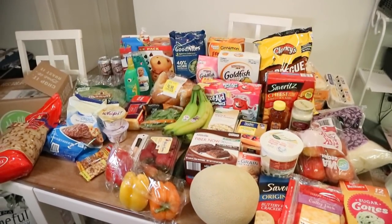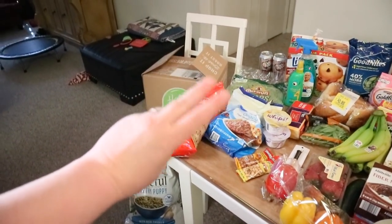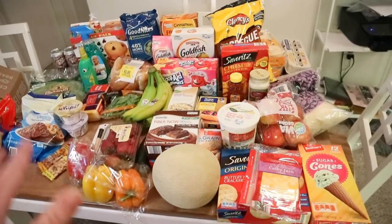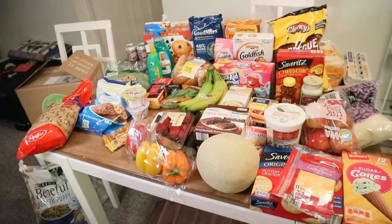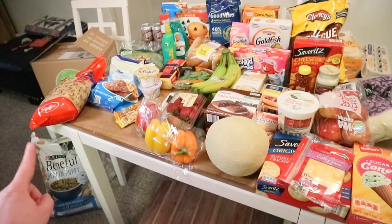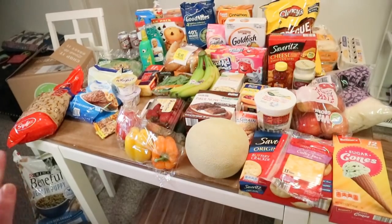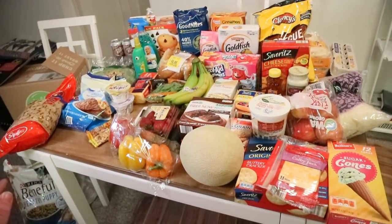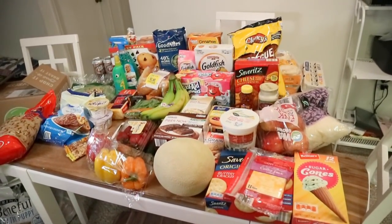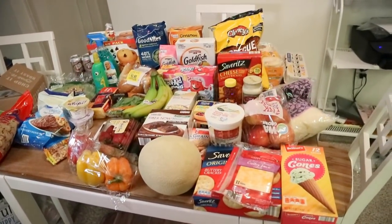So I went to Walmart, I went to Aldi, and I also have a huge HelloFresh unboxing to show you — not one, not two, but three HelloFresh meals. I'm super excited. I spent $68 at Walmart — a lot of that were non-food items, especially the dog food that really bumped the total up. And $42 at Aldi, so right at $110. A lot of that is dog food and pull-ups and stuff like that. It really adds up.